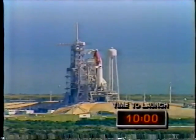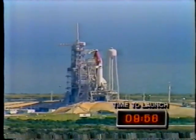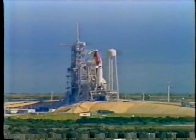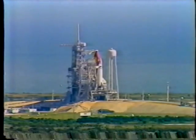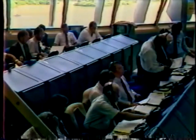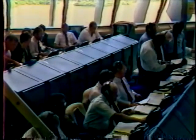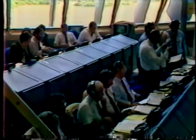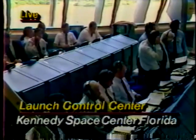Let's go briefly to launch control. The nine-minute hold is normally a ten-minute one. However, we can hold at this point for a considerable length of time. I just want to reacquaint you here now. That's launch control here at the Kennedy Space Center. That's Hugh Harris, who is the voice of launch control. You'll hear him a lot as we get closer to the launch, and then basically he'll handle the launch for us.